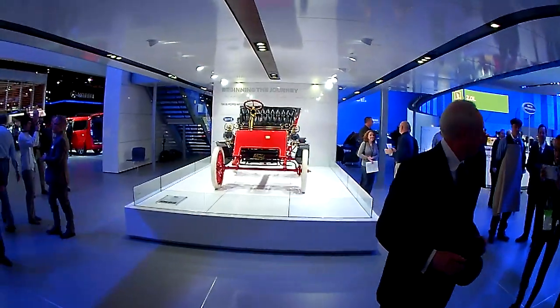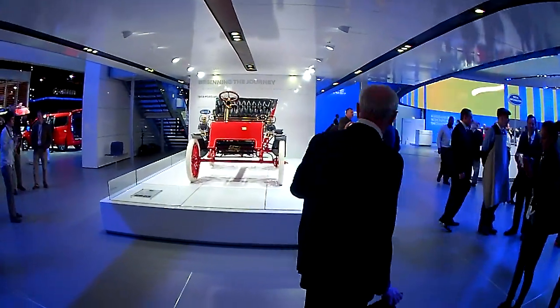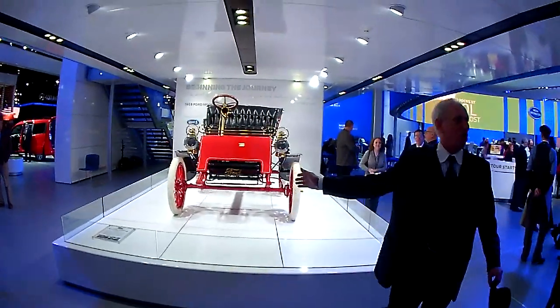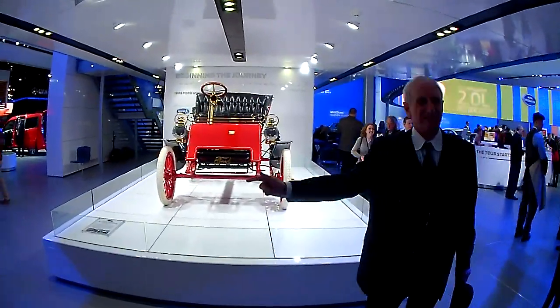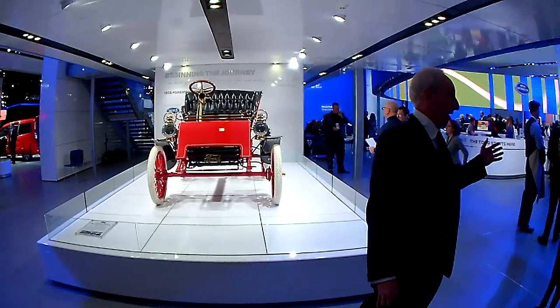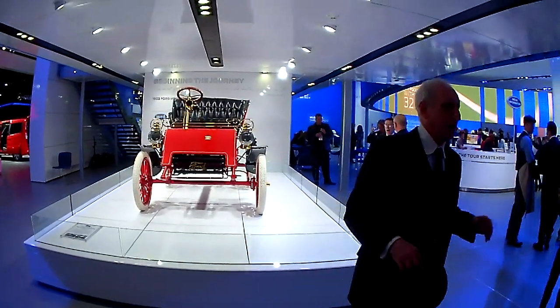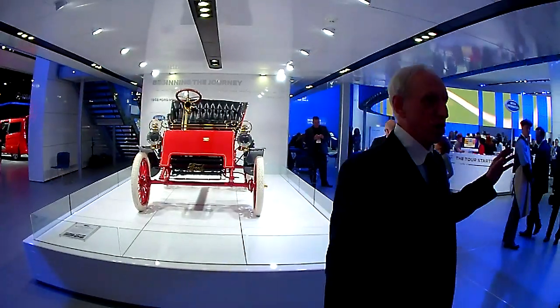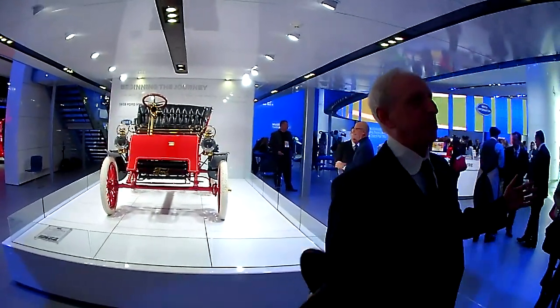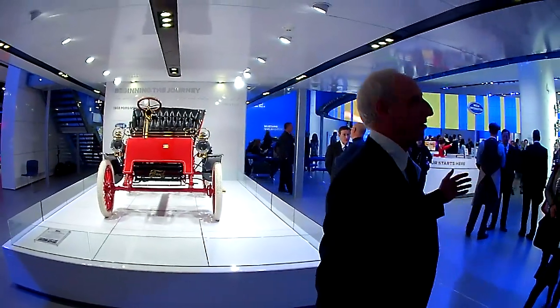If you don't mind, it doesn't matter. Take a look at this beauty over here. This is the 1903 Model A — it's the oldest surviving car of my company. Let me tell you a little bit about it. 110 years ago, most automakers were focusing on building fancy cars for rich folks. I had another idea.